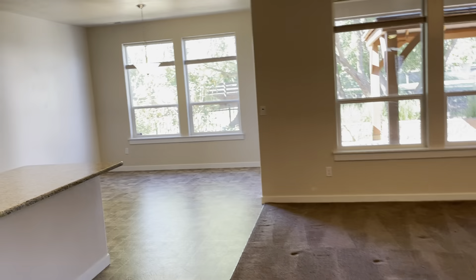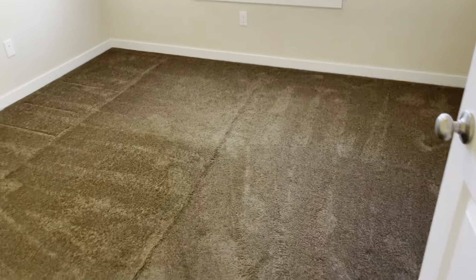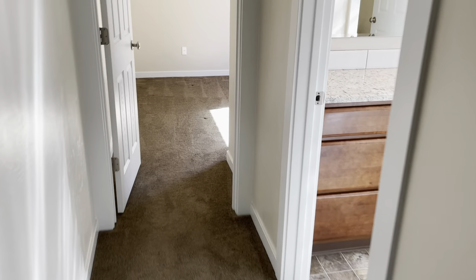I'll take you back this way off of the kitchen. There are two bedrooms — a little bit smaller in size but still have plenty of room, with a closet over there.